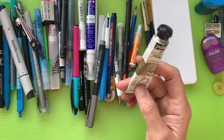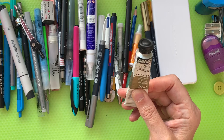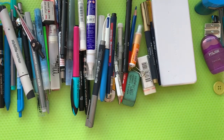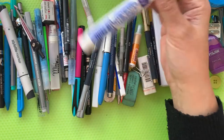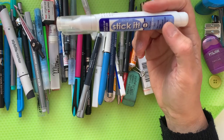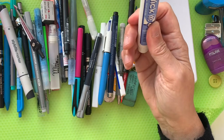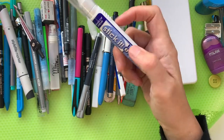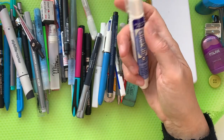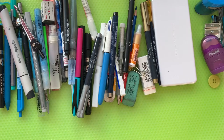Next in this beautiful set of things is a Do Craft Stick It sticky glue pen — a PVA glue — always handy to have, and nice to have it in a pen style. It's just easy to carry around with me, although I would carry around great big pots of glue given half a chance.